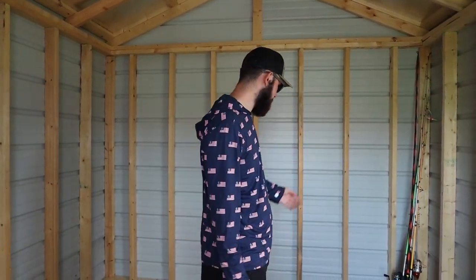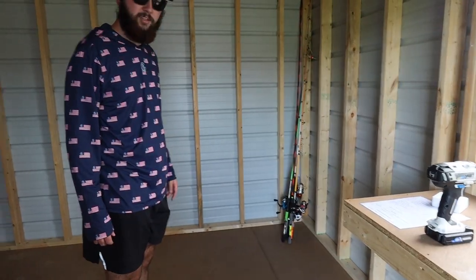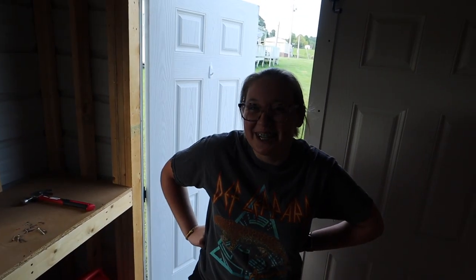Y'all drop some names for the shed down in the comments. I put all those fishing poles in the truck because today we're going to Home Depot, Walmart — doing all kinds of running to get everything we need. We're getting AC units, running electric to it, and I think I'm going to get pegboards to start the bait wall. I'd like to call it the he shed she shed.